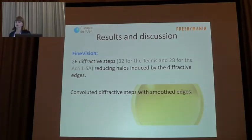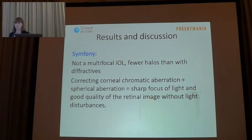The good results obtained with the Fine Vision may be explained by the lower number of diffractive steps compared with other diffractive lenses, and also these diffractive steps have smooth edges, so halos are attenuated. Since the Symphony is not a multifocal lens, there are fewer halo perceptions by the patient, and the correction of corneal chromatic aberration results in a sharper focus. In combination with the correction of spherical aberration, we obtain very good retinal image quality without significantly affecting depth of focus or producing light disturbances such as halos and glare.